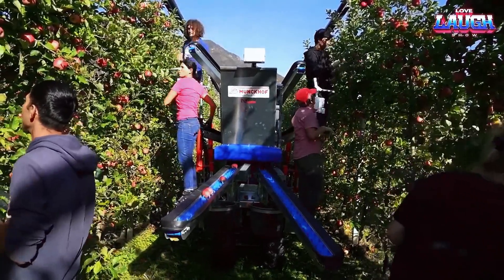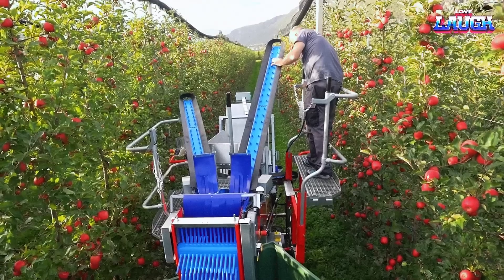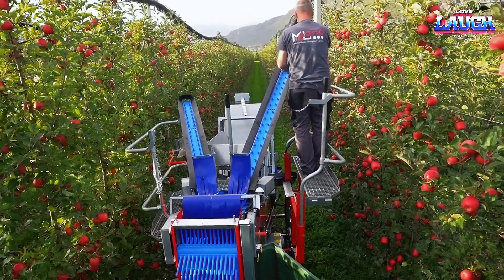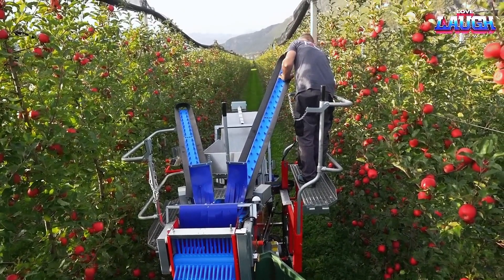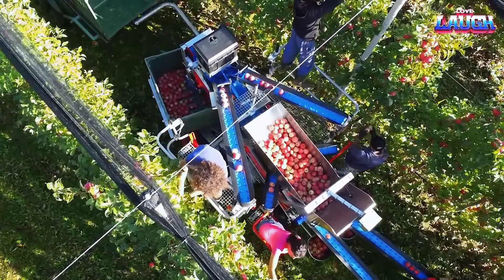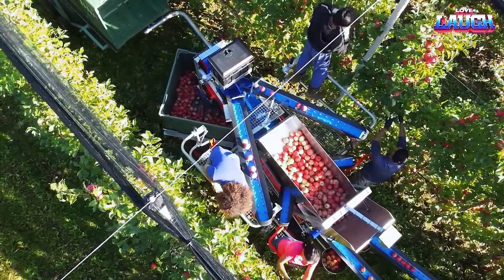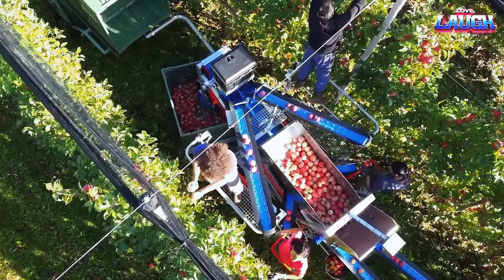It has four platforms for pickers, which can work at any height without ladders. The PlutcoTrack is a compact and agile machine that can operate in hilly, sandy, and stony terrain. The fruit is collected on six conveyor belts, and up to 16 containers can be placed on an empty trailer, which can be easily steered and operated.